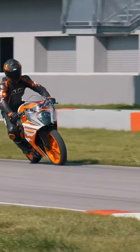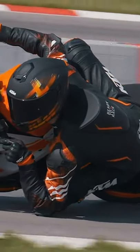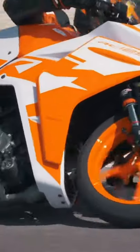Improved tech all around, like Supermoto ABS and race-inspired ergonomics, means the KTM RC125 punches well outside of its league, making it an instant champion.